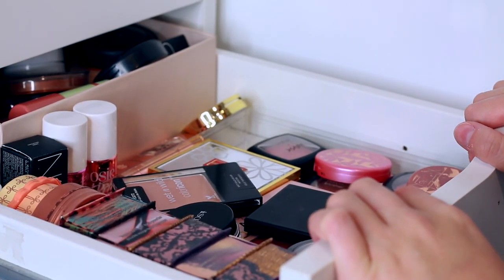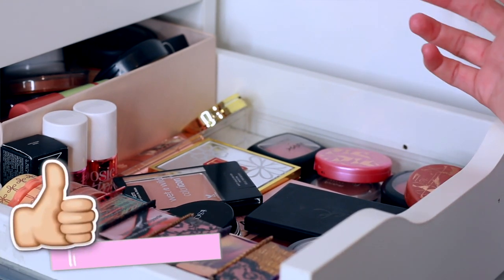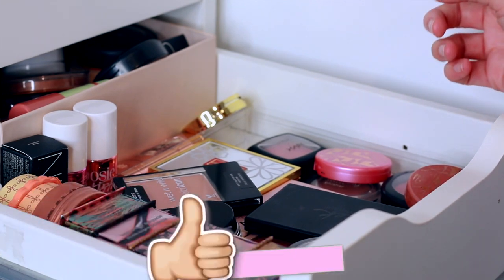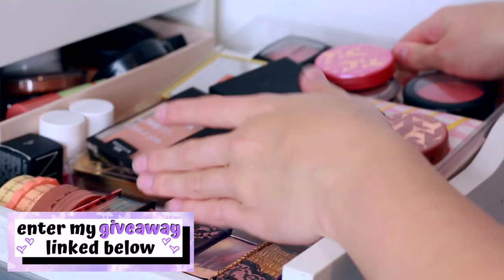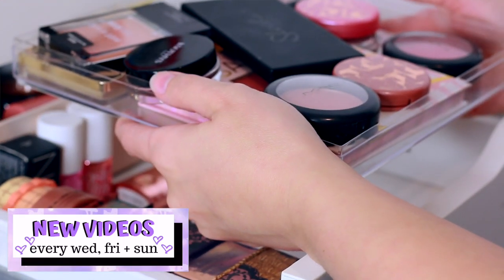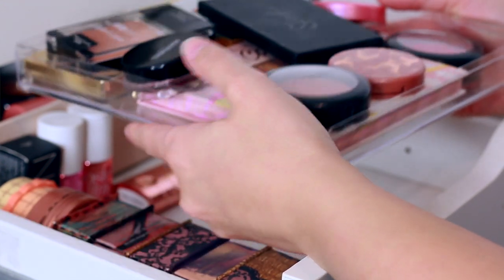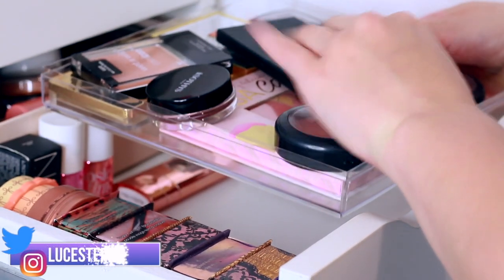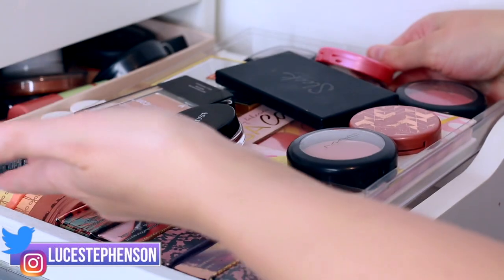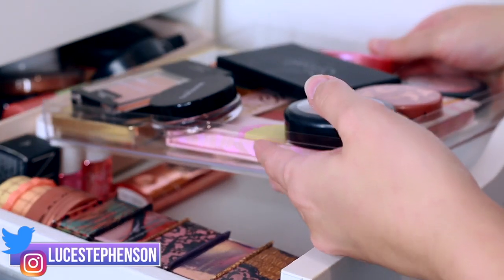Today I'm going to be decluttering my blushes. I have way too many and a lot of them probably need binning because I've had them for years and years. At the front I've got a little plastic container from a Ferrero Rocher tray where I keep my more easily-grabbed blushes, and then there's a tub behind with whatever else is in there. I'll start with that tub because there are quite a few in there that I need to bin.